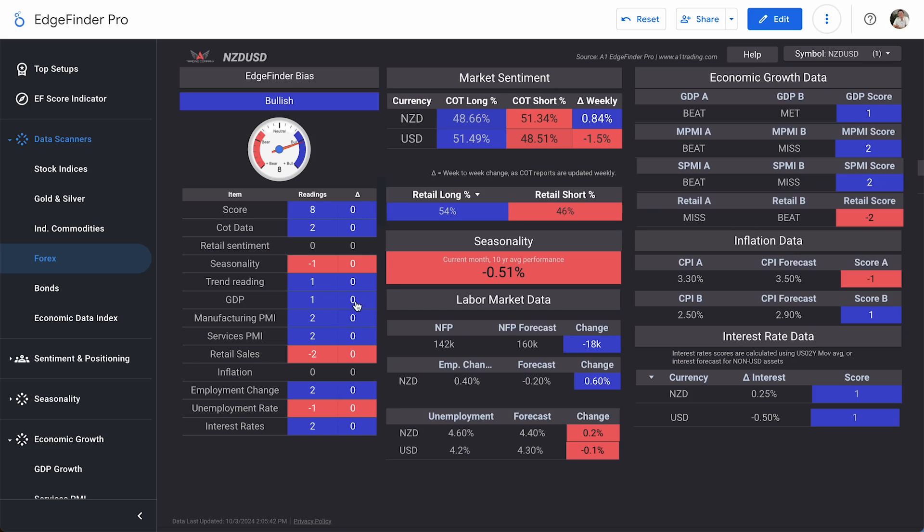Finishing up with NZD/USD fundamental data, there's a lot more to go off of here than with EUR/AUD. GDP scores plus one, manufacturing PMI, services PMI, employment change, and interest rates all score plus two. Retail sales score minus two, unemployment rate minus one, and inflation a neutral zero. GDP-A is New Zealand and GDP-B is the U.S. dollar. New Zealand beat their GDP expectations while the U.S. just met. Manufacturing PMI and services PMI were both a beat for New Zealand and a miss for the U.S. Retail sales were a beat for the U.S. and a miss for New Zealand.